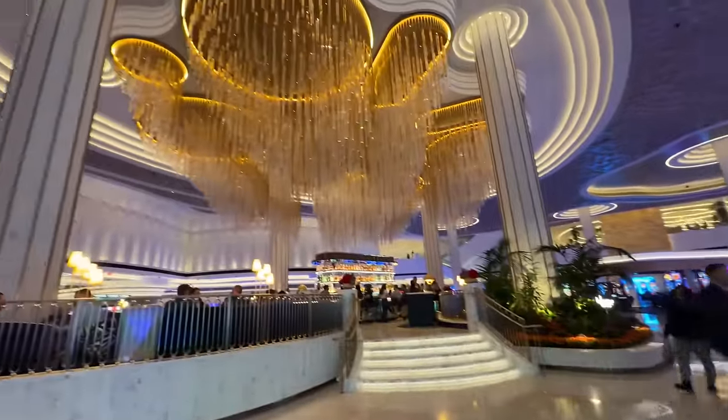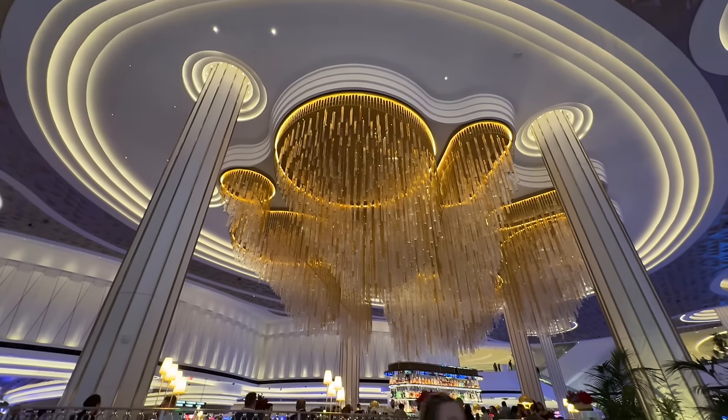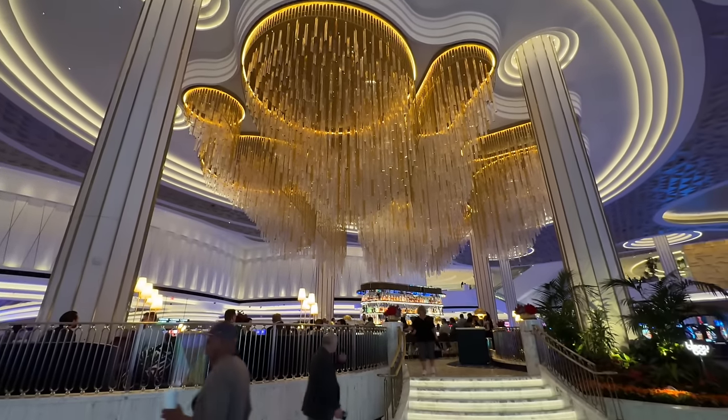This is the bar in the center of the concourse. Look at that. It's huge — it's a lot bigger in person. It's so pretty. This is so far a really nice casino. Very pretty.